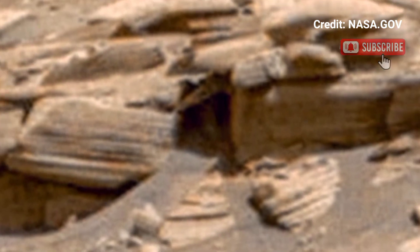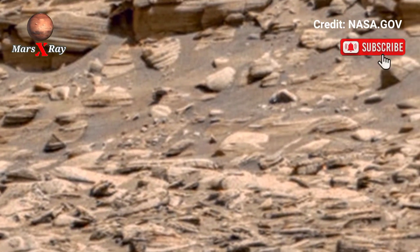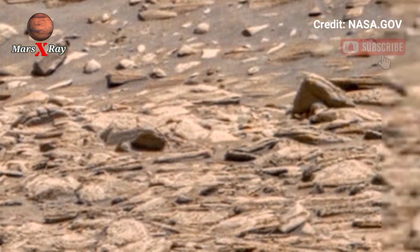Experience Mars like never before with this incredible cinematic footage. NASA's Perseverance rover sent back stunning visuals of the red planet — marveled at the vast landscape toward cliffs and ancient river fans.